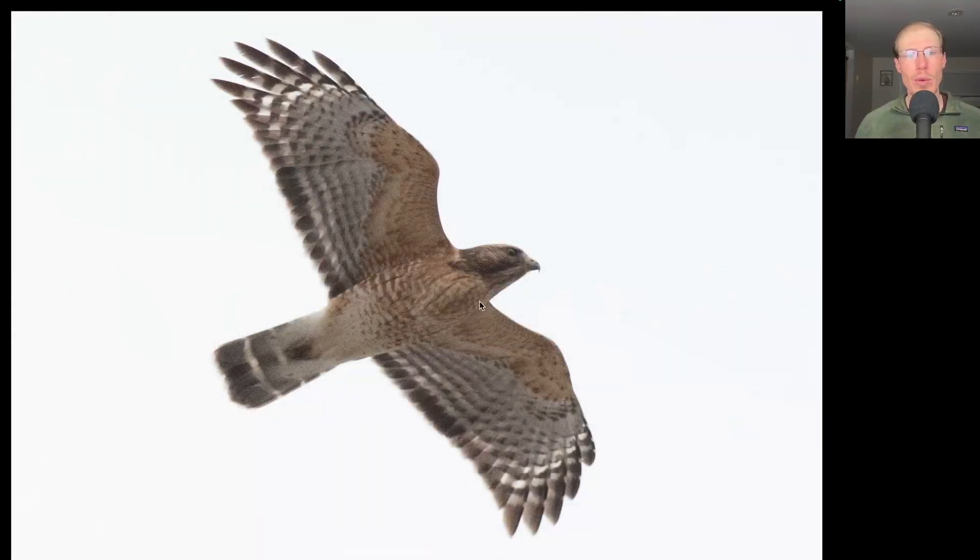Here we have a buteo with a lot of orange to the underside of the body and the wing coverts. We see a black and white patterning to the flight feathers of the wings and also the tail — it's a dark tail with thin white bands. The tail is a little bit longer than we would see on some of the other buteos. Looking at the shape of the wingtip, we see five feathers making up the wingtip giving it a real squared off or blunt appearance. We can also see some translucent crescents near the wingtips. Those are all good field marks for an adult Red-shouldered Hawk.